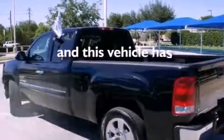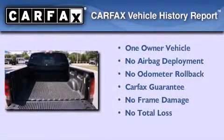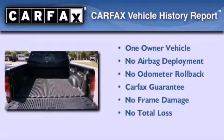This vehicle has fewer than 42,000 miles on the odometer. This GMC has had only one owner and it qualifies for the Carfax buyback guarantee.